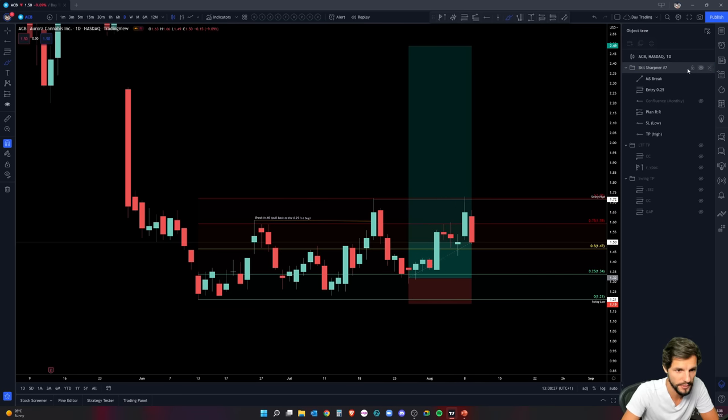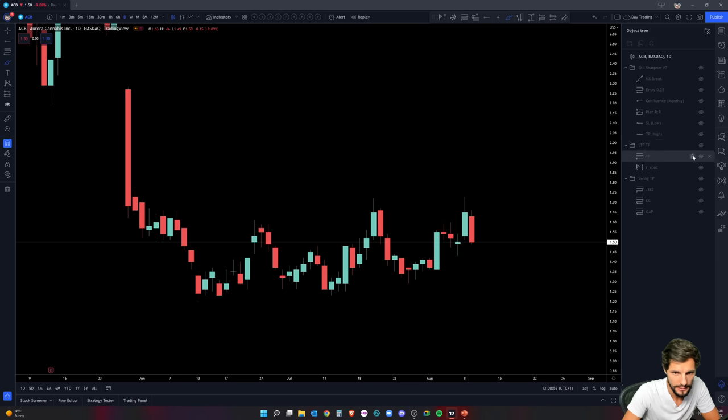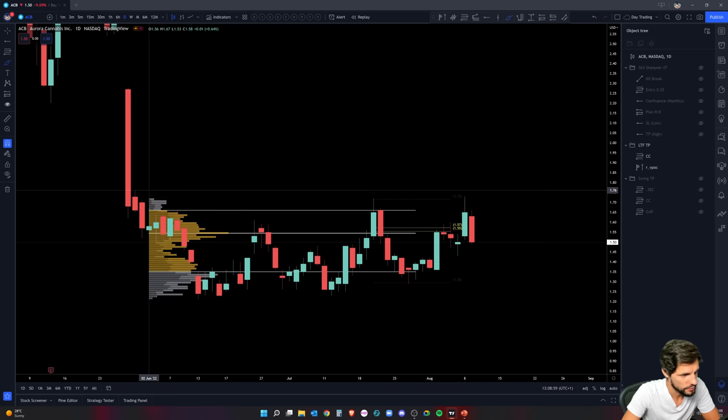From low to high, that's where you want to be finding your value and your good trades, and it was a really good trade in the end. Not all of them will play out, but based on probabilities and risk-to-reward this is a setup I would take any day: break market structure, check; pull back to a key area with monthly confluence, check; see the reaction and get in. Using the fix range tool from left to right, the point of control lands at 155.